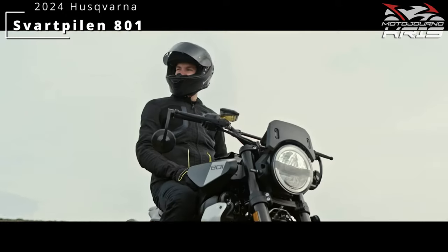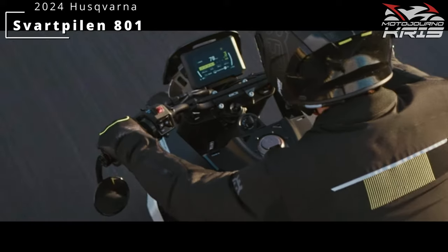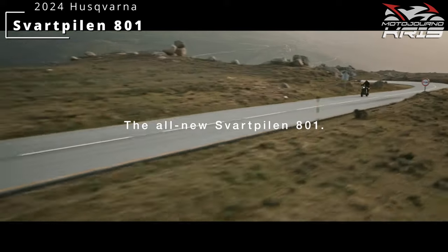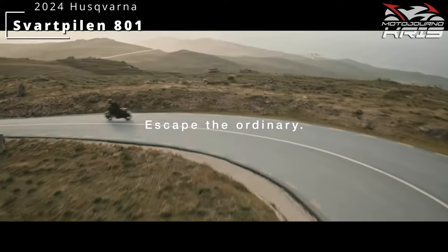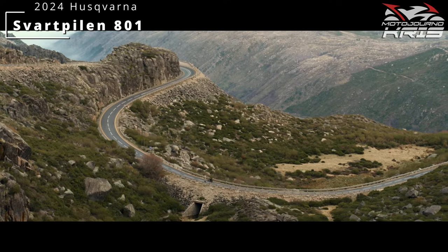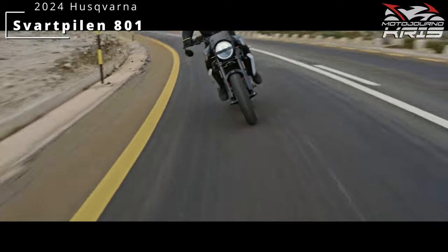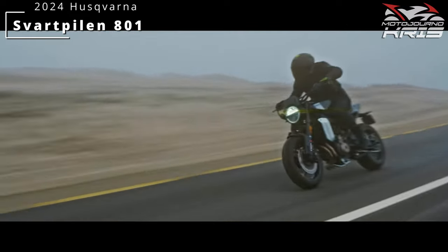The bikes themselves will arrive in Australia from July and in June in the US and UK. This extends the Svartpilen and we'd assume eventually the Vitpilen model lines to a more fully-fledged lineup, but gone is the short-run tradition of just running single cylinders. KTM and Husqvarna both still offer a 690cc single, so this was very much a choice - avoiding supermoto overlap was probably part of the plan here.